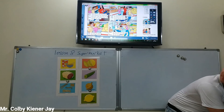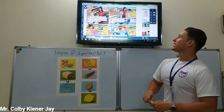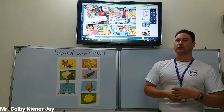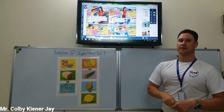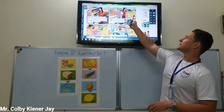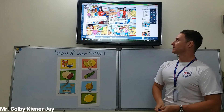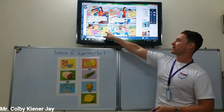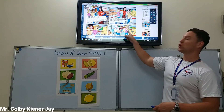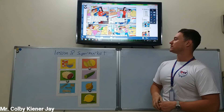Now let's talk about the supermarket. Let's look at this photo. What are some things you see in the supermarket? Bread. Melons, and other fruits and vegetables. What are they? Melons. Who is she? She is Amy.